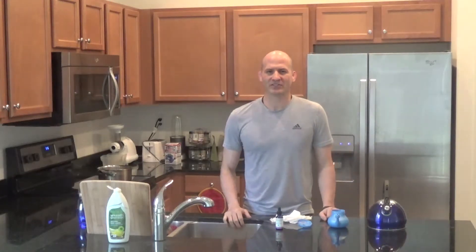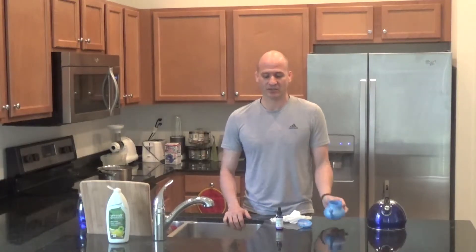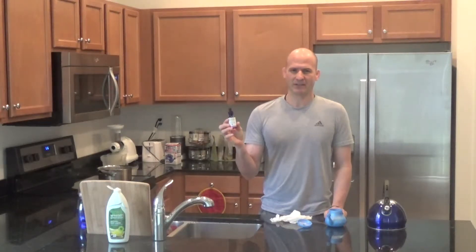Namaste. My name is Ramesh and today I'm going to be going over two techniques. One is called Jala Neti, which is using a neti pot to cleanse your nasal passages, and the other one is called Nasya, which uses an Ahana Botanicals medicated oil.